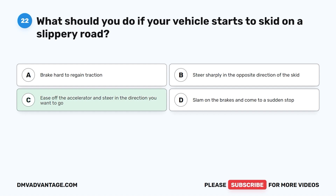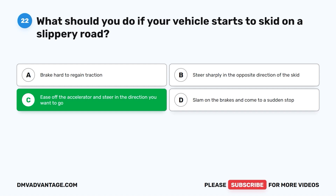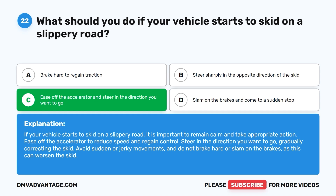The correct answer is C: ease off the accelerator and steer in the direction you want to go. Ease off the accelerator to reduce speed and regain control, then steer in the direction you want to go, gradually correcting the skid. Avoid sudden or jerky movements and do not brake hard, as this can worsen the skid.